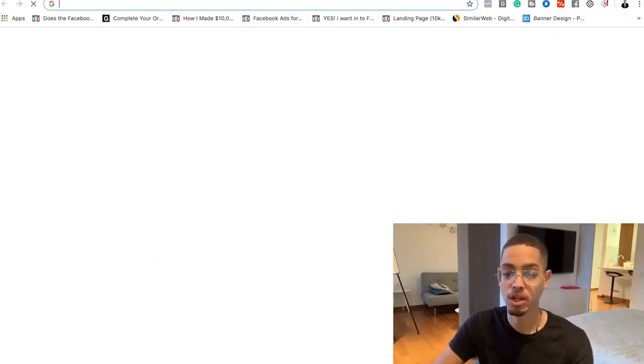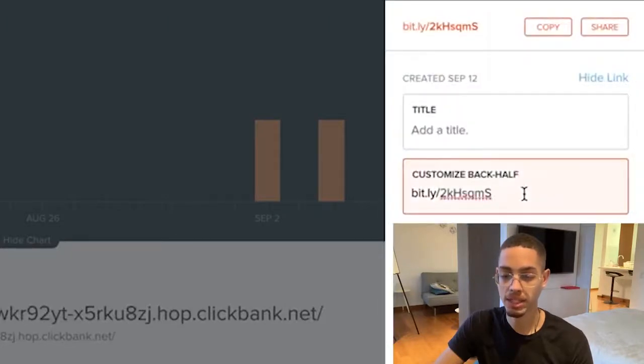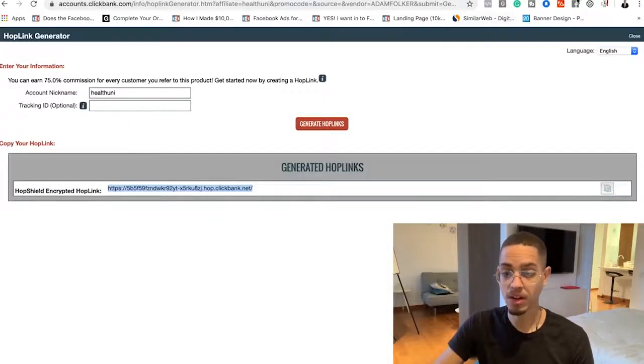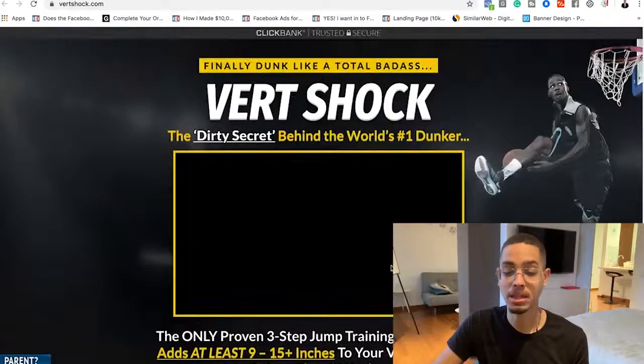Step two is to grab a Bitly link. Go to Bitly.com to shorten and customize your ugly affiliate link. For example, I'll name mine 'jump super high' so it's congruent with the product I'm selling. When I send traffic, people will click a clean link, which increases the click-through rate. They'll watch the sales video, click the button at the bottom, go to the order page, and when they purchase, you get paid $40.